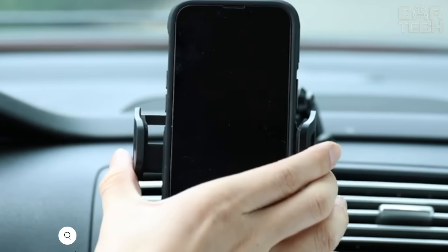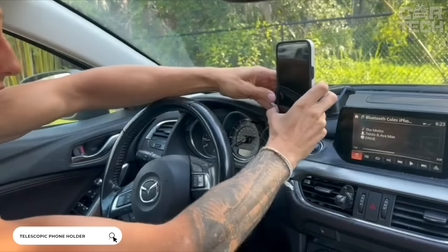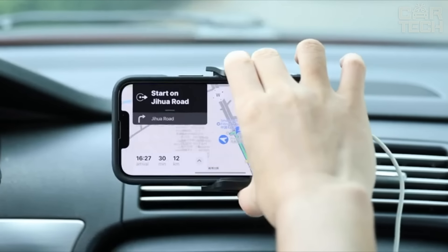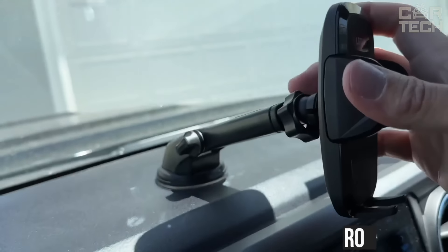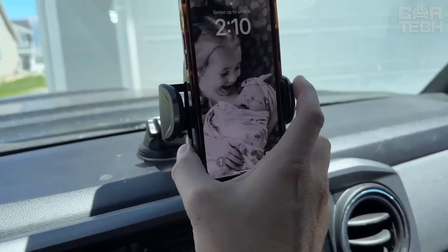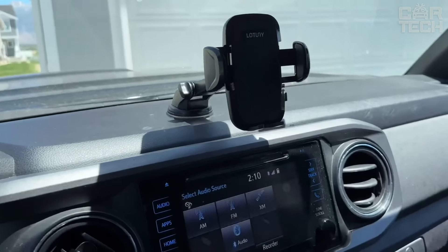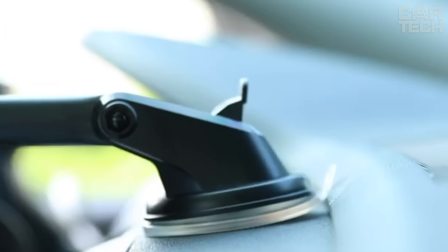A telescopic smartphone holder with a powerful suction cup that can be attached to the windshield or car dashboard. The holder allows you to firmly fix your phone in a comfortable position. It can be extended in length and rotated 360 degrees as needed. The material is plastic. There are two colors to choose from: black and yellow. The holder is universal and will fit any smartphone.